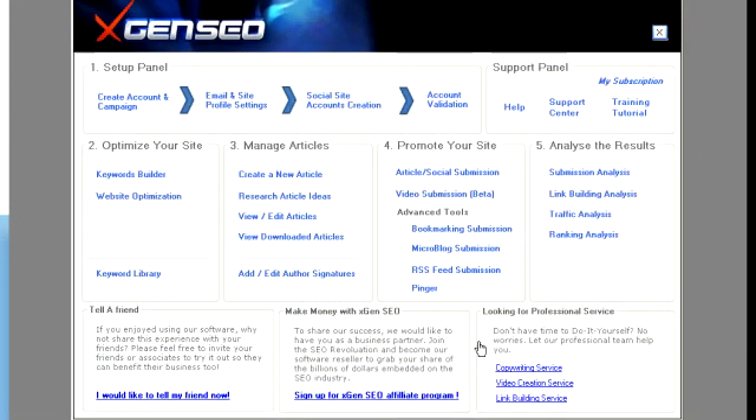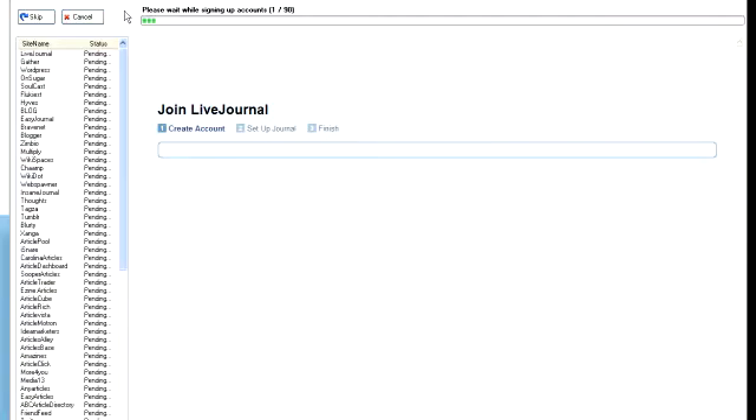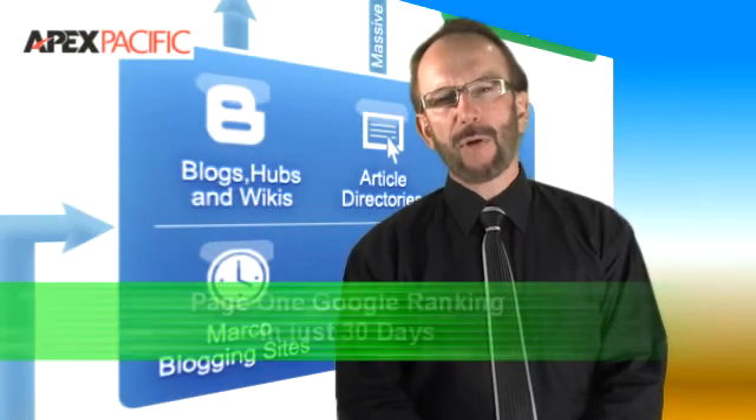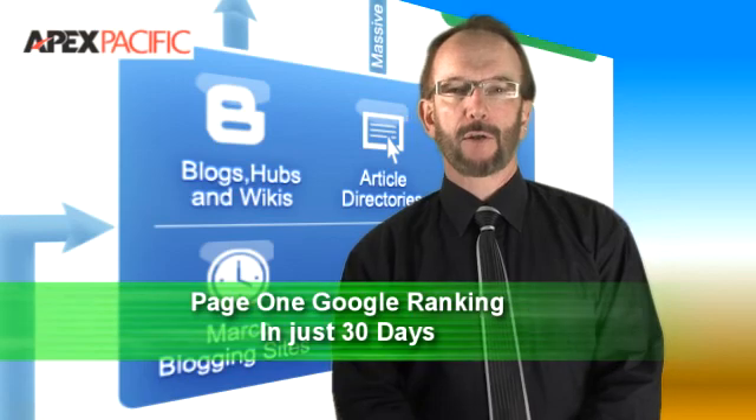Why is XGen SEO revolutionary? It's the easiest and simplest SEO software to use, it's the most affordable SEO software to purchase, and it's the quickest SEO software to deliver results. It's the revolutionary SEO software changing the way we approach search engine marketing.